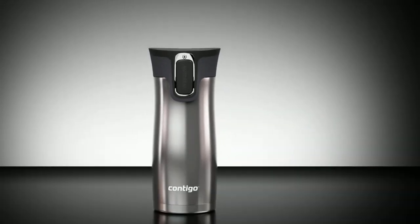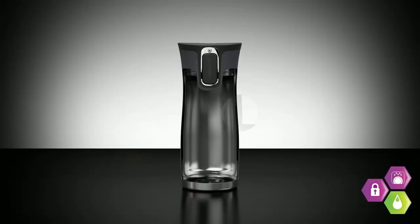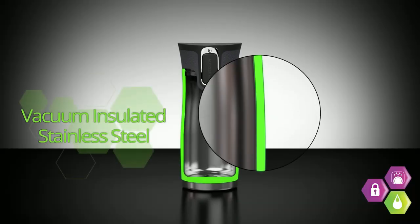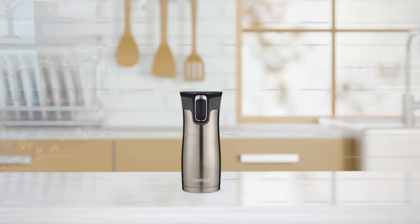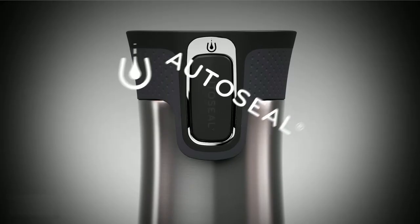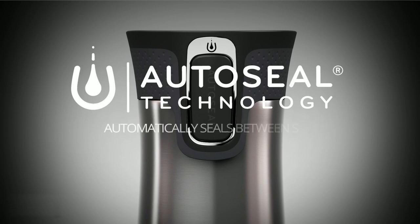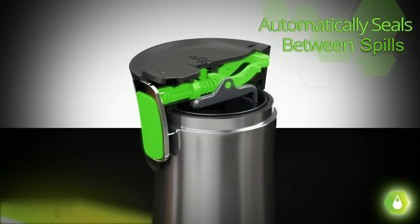What truly sets this travel mug apart is its unparalleled functionality. Employing vacuum-insulated technology, the Contigo mug keeps your beverages hot or cold for extended periods, ensuring your drinks stay at the perfect temperature during long commutes or outdoor excursions. The patented auto-seal technology, activated with a single press of a button, ensures that the lid remains securely sealed, preventing any leaks or spills.